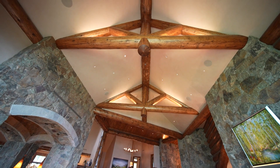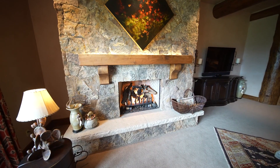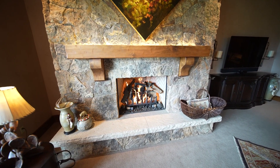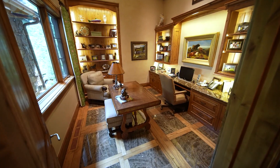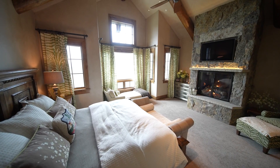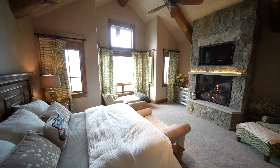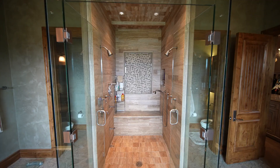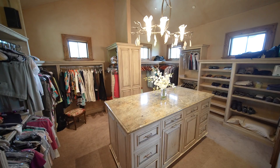The attention to detail here is truly incredible. That includes the custom lighting throughout the home with accents on the beams, mantles, and artwork. The primary wing features a spacious office, huge bedroom with vaulted ceiling and stone fireplace, along with a spa-infused bathroom with soaking tub, massive shower, and beautiful designer closet.